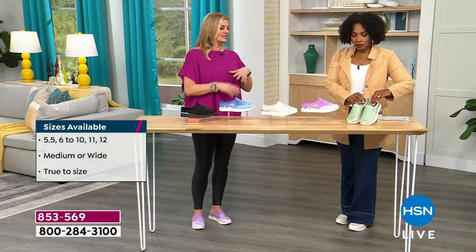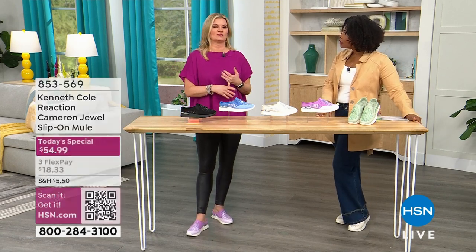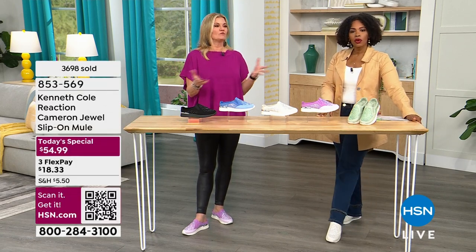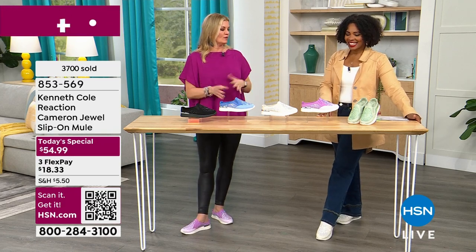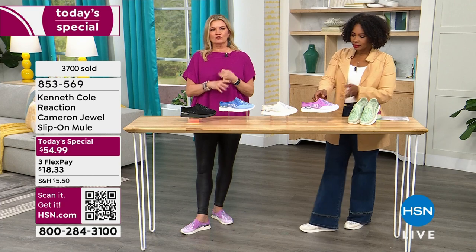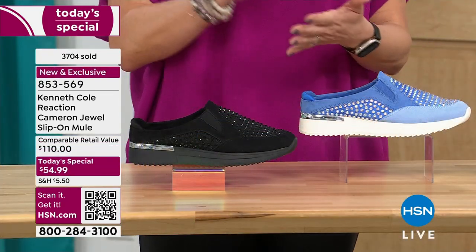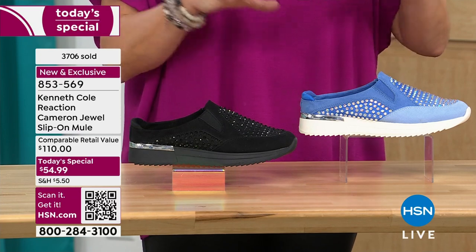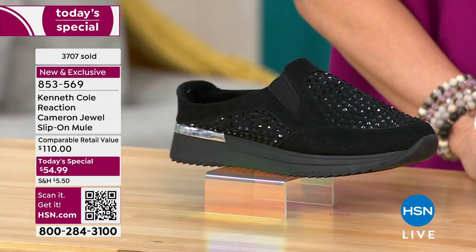That's what Kenneth Cole is known for — he listens to what women want in terms of sizes. I've been doing this for 20 years and one of the things people ask is, why don't they make a size 12? Why don't they make a wide? We think about all of that. Sneakers are the trend, but we want to make sure it fits everyone's foot. We have something for everyone — the versatility, the comfort features, wear it with anything.